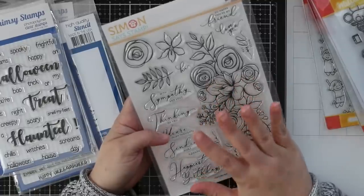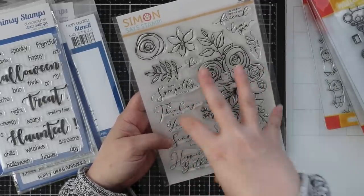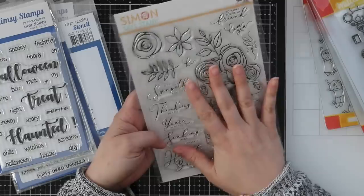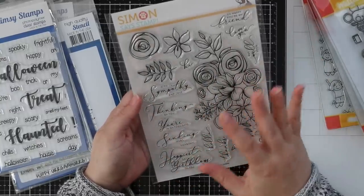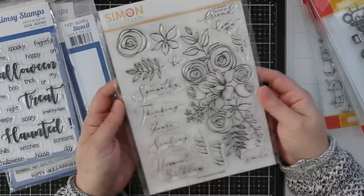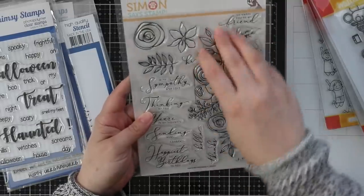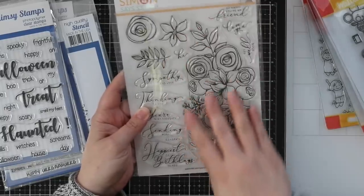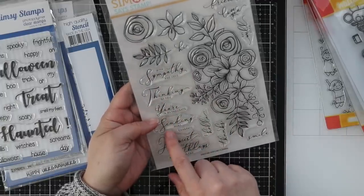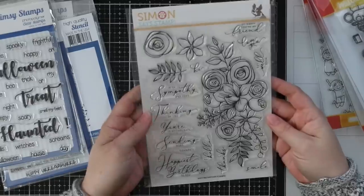First thing is the Sketched Flowers stamp set. This was part of Simon's October card kit, released a couple weeks ago. By the time the kit showed up to me here in Canada it had already sold out, so I didn't do an unboxing video. But the stamp set is available separately. I love the large, huge flower cluster images — there's just something about them. There are sentiments with sympathy, love, thinking of you, sending hugs, congrats, happy birthday, hello, thanks, smile, happy you're my friend, love you, get well soon — a really nice stamp set. It's a big six by eight set.